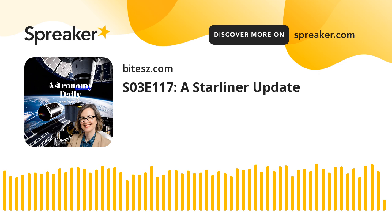Welcome to Astronomy Daily, your go-to podcast for all the latest in space and astronomy news. I'm your host, Anna. In today's episode, we have some fascinating stories lined up for you.